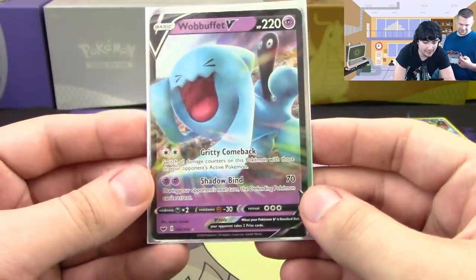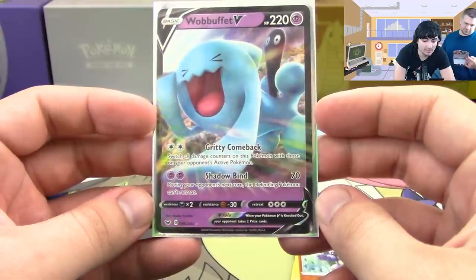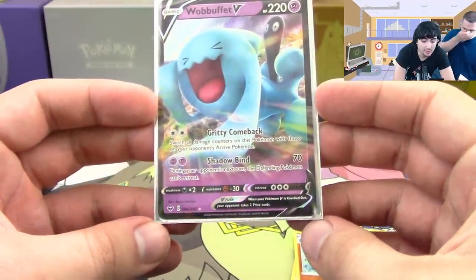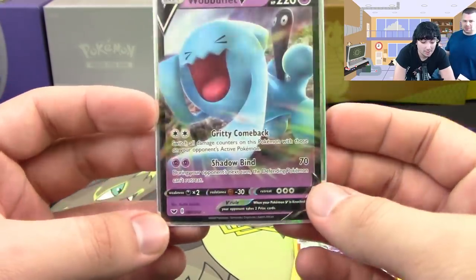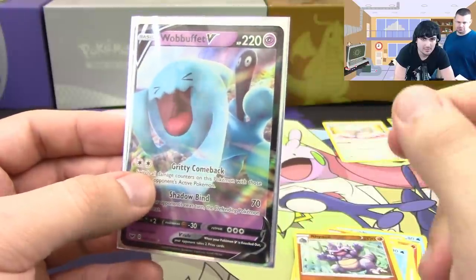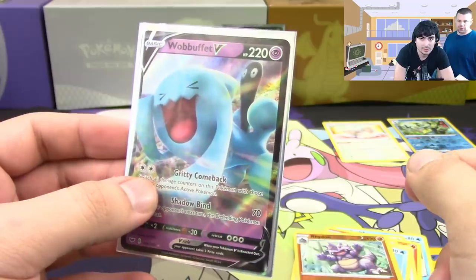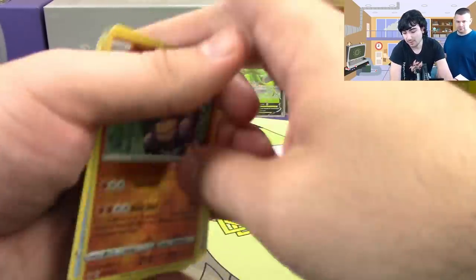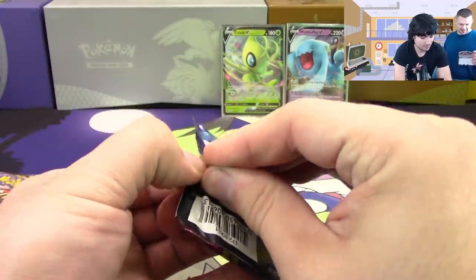Wobbuffet V — Gritty Comeback switches all damage counters on this Pokemon with those on your opponent's active Pokemon. Shadow Bind means during your opponent's next turn the defending Pokemon can't retreat — similar to the Mewtwo EX from Breakthrough. Everyone just used Shrine of Memories with Mega Mewtwo — I remember that strategy.